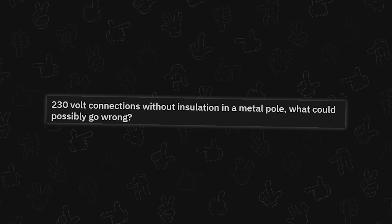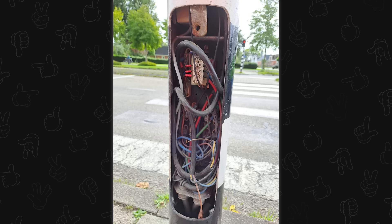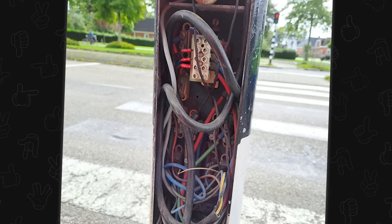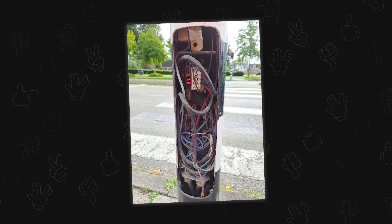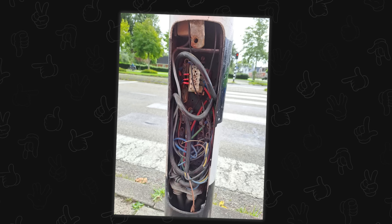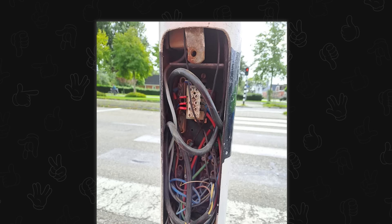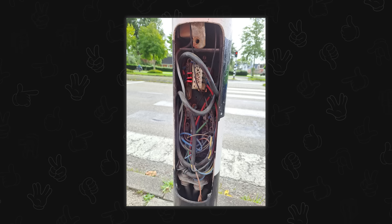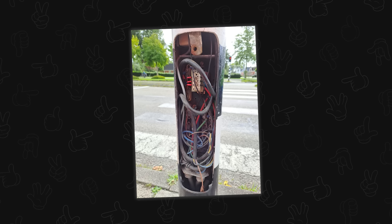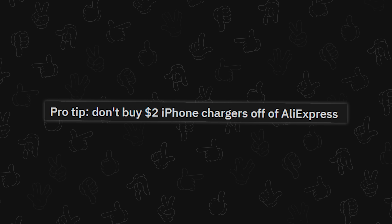230-volt connections without insulation in a metal pole — what could possibly go wrong? Oh wow, that's not supposed to be like that. I'm not an electrician, but even things I'm told are up to code always look too dangerous to me. I'm always like, there should be more between me and that. But you know what — it's not on fire and it's not in my house.